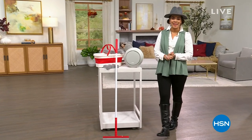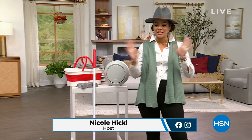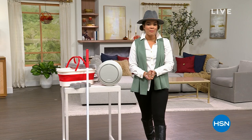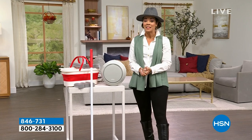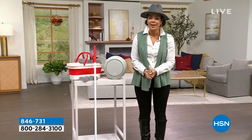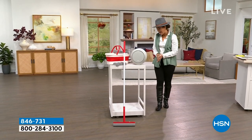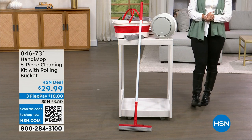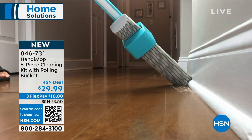Hi everyone, welcome into HSN, or welcome back if you've been hanging out with me on this Monday morning. My name is Nicole Hickel. I hope you got your coffee in hand, your breakfast, the kids are out the door. This hour is all about fall home solutions. My passion runs deep when it comes to products that can make a difference in your home. The first item I want to show you is brand new from Handy Mop — I'm so excited that John Iside, the developer and creator, will be here with us.